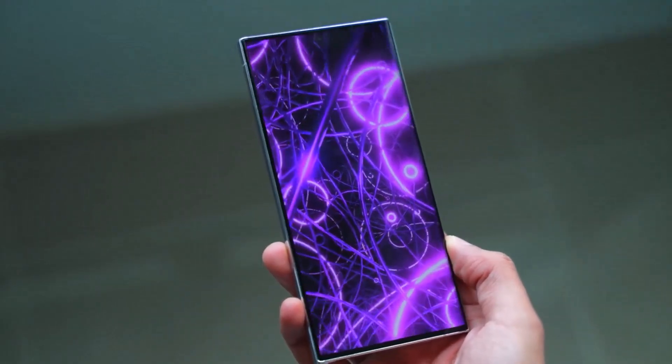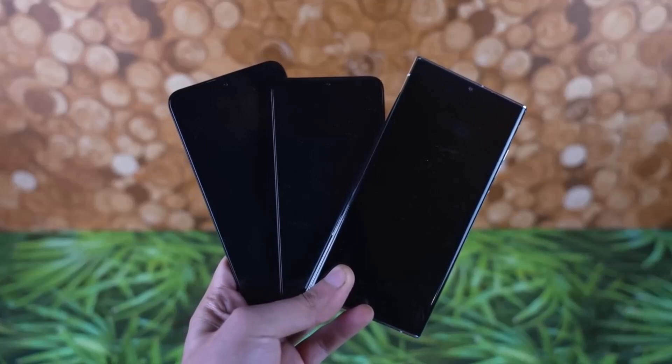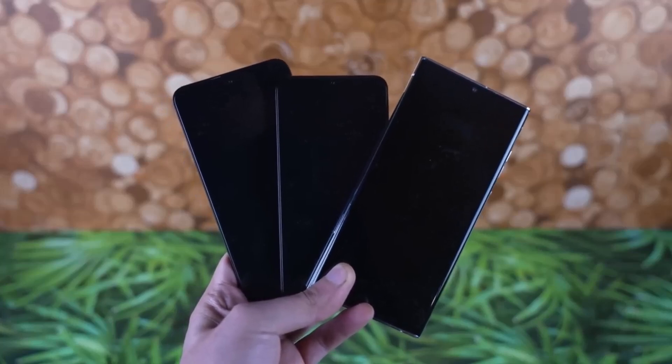The Galaxy S24 Ultra will be coming with an initial price of 1,449 Euros for the 256 GB variant.